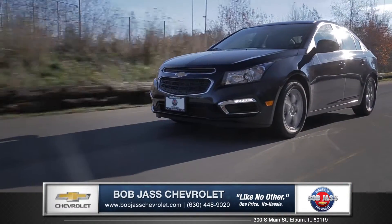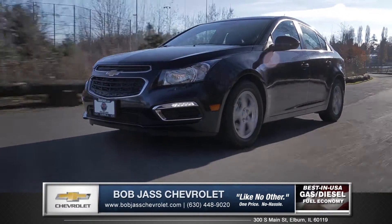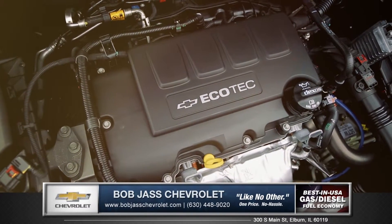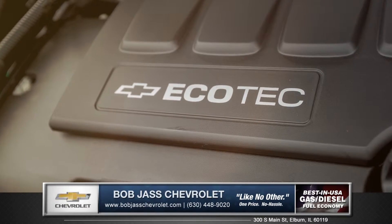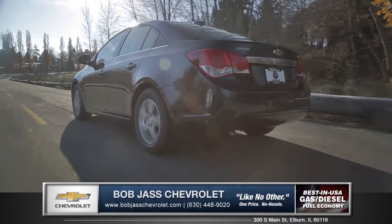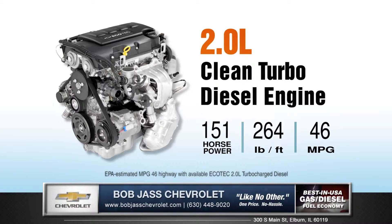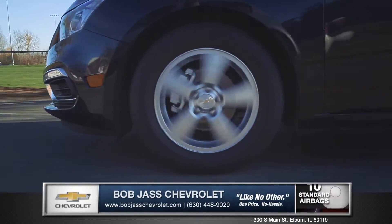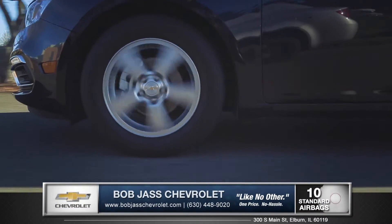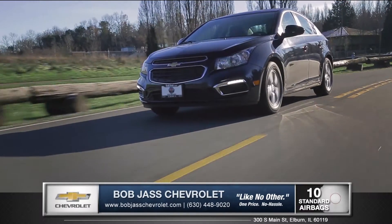Cruze offers a variety of engines to maximize your performance and efficiency. The 138 horsepower 1.4 liter turbocharged engine puts instant acceleration at your command. Also available is the 2.0 liter clean turbo diesel engine offering the best fuel economy in America at an astonishing 46 miles per gallon highway. And Cruze's Stabilitrac electronic stability control with traction control keeps you on course in all driving conditions.